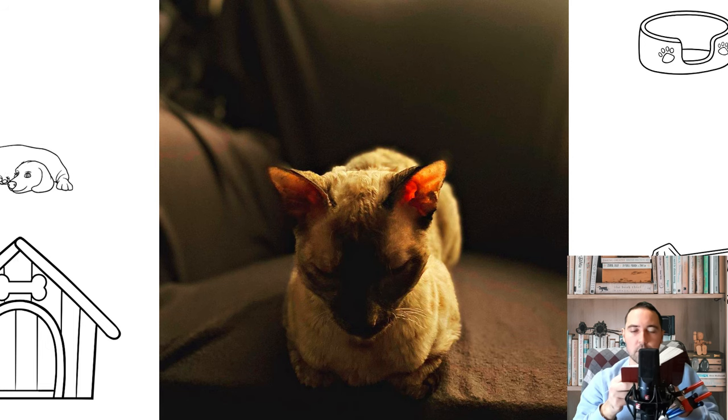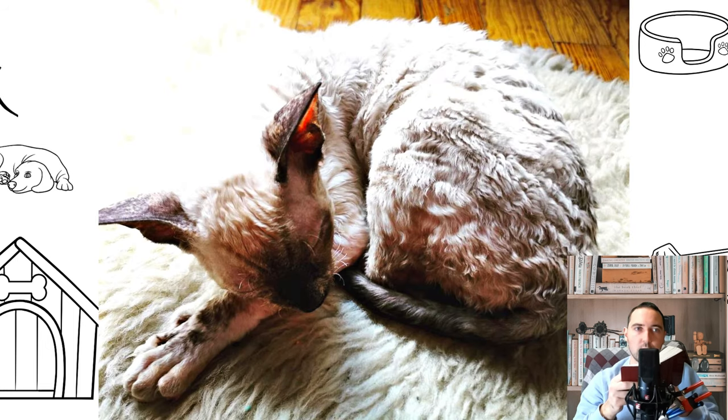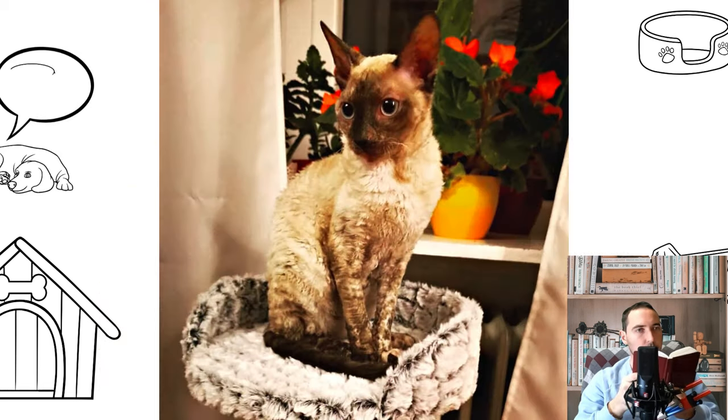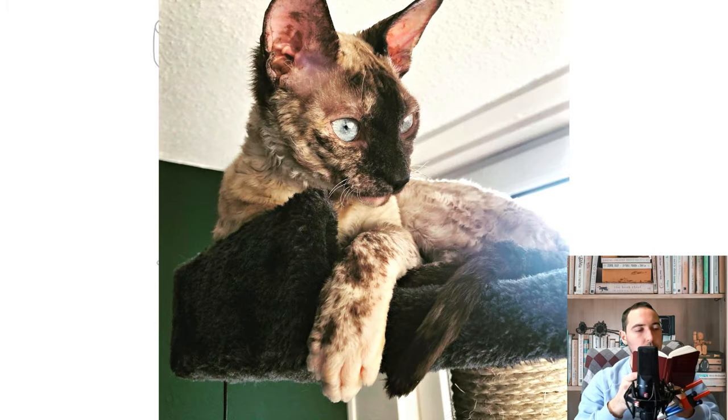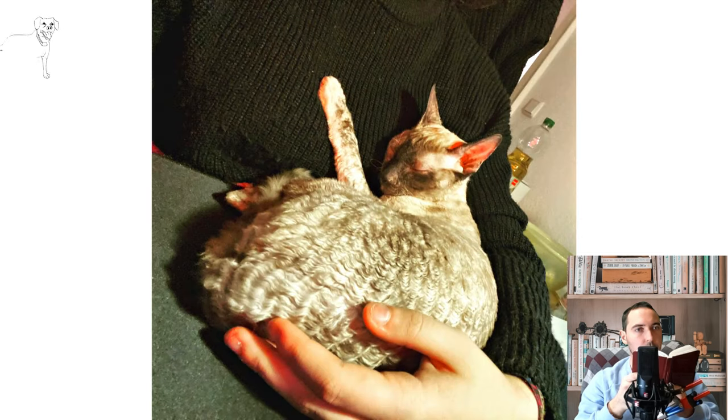Rex ears should be examined weekly, with excess sulfur removed using cotton pads dipped in ear lotion or boiled water. Teeth also require regular care; in the wild, animals clean them on their own, but at home they need your help — buy cat toothpaste and a brush from the pet store. Rex's claws grind down on their own, but to protect your furniture or walls, buy a comfortable scratching post made of natural well-processed wood, thick cardboard, or material covered with rope, carpet, or sisal cloth.